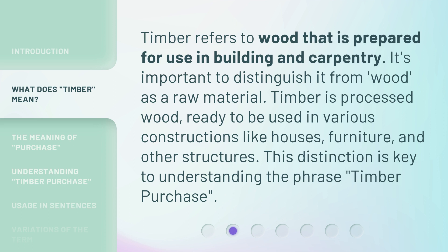Timber refers to wood that is prepared for use in building and carpentry. It's important to distinguish it from wood as a raw material. Timber is processed wood, ready to be used in various constructions like houses, furniture, and other structures. This distinction is key to understanding the phrase 'timber purchase.'